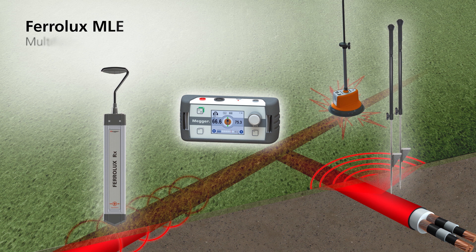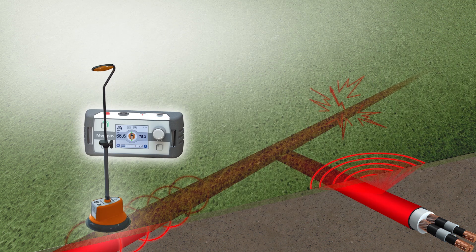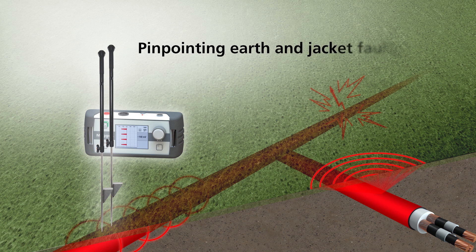The new Ferrolux MLE offers a powerful combination of tracing utilities and cable fault location. Various sensors are connected to the multifunctional control unit and are ready for use in a second. The ground microphone can precisely pinpoint flashover faults in buried cables. Optional earth probes allow accurate pinpointing of earth and jacket faults.